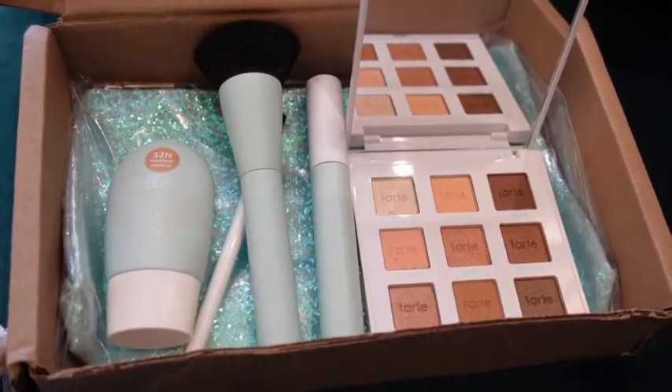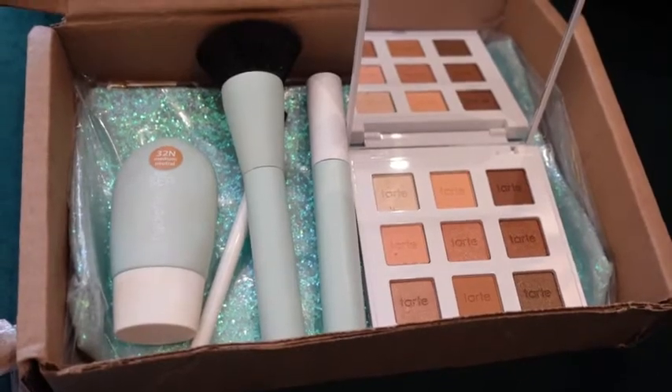Okay guys, so this is the Tarte makeup bundle that I wanted to show you. Starting with the brush — this is for applying your foundation. It feels so, so soft, I absolutely love it. I love the color and the design — I love everything about this brush. I love when a makeup brush does the job but also looks pretty at the same time. For me it ticks all the boxes. This brush is right up my street — I'm obsessed.